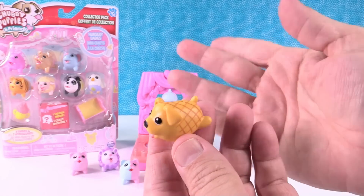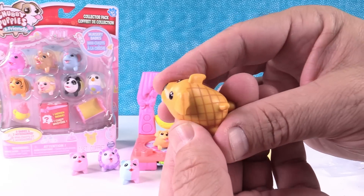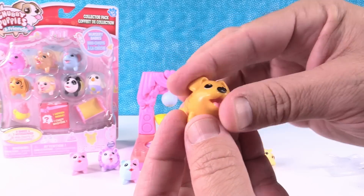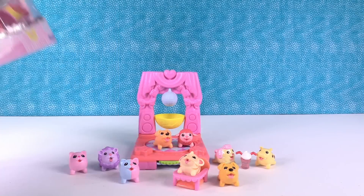I wonder if these sets are like other blind bag toys where you always get the same figure in a pack, or if you can get different ones. We might have to buy another pack to check. The Birthday Cake Poodle was shiny, so that is a rare. These are super cute — I think we need some more friends.